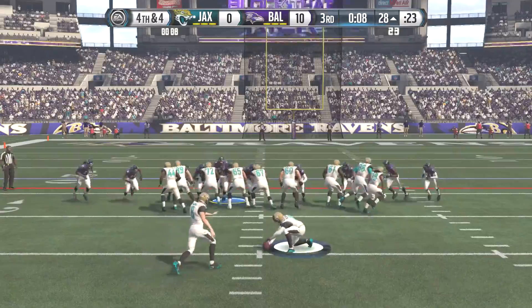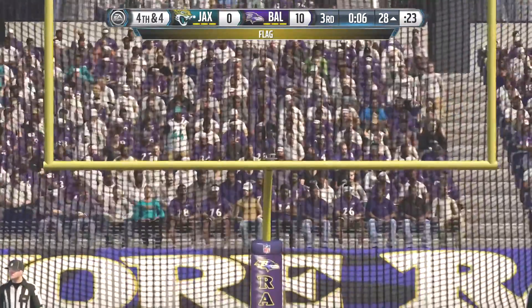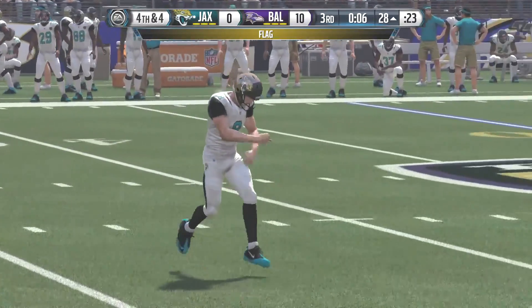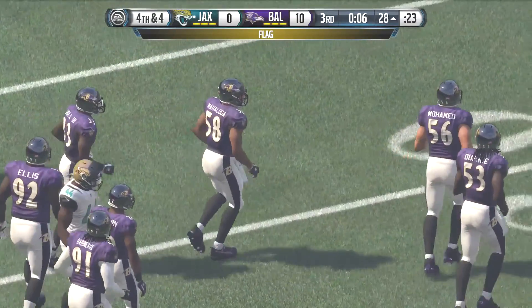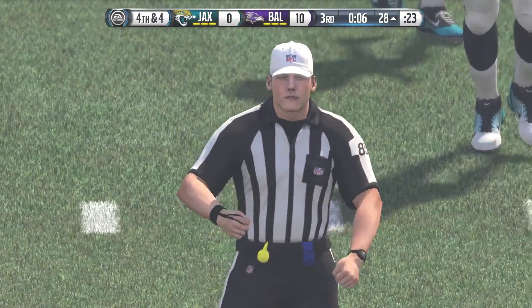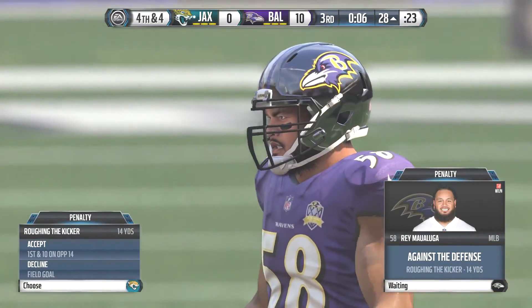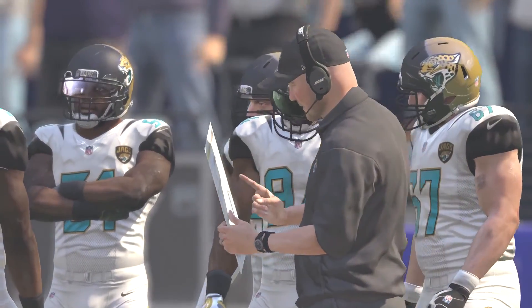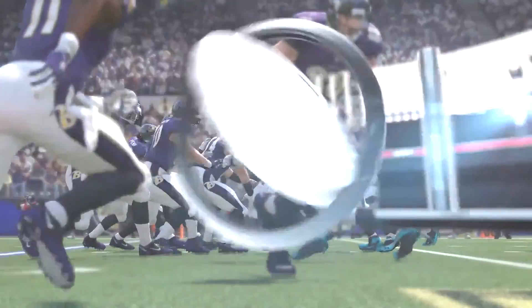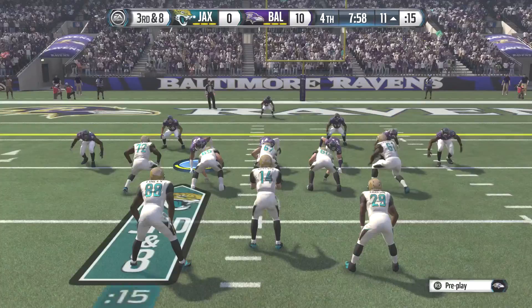They make it through the uprights, but there's a flag on the play — personal foul, roughing the kicker. Are you kidding me? Roughing the kicker! We had the field goal, just give up the field goal and that's it — but we had to rough the kicker. Now they get a whole new set of downs. That will bring up the end of the third quarter and they are down on our 11-yard line on third down and eight.